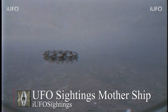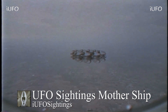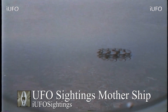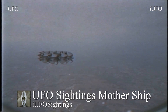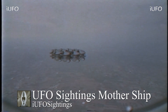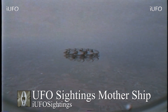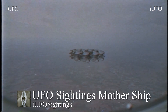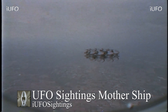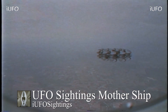Welcome back — UFO sightings, mothership. Take a look at this UFO apparently filmed from inside a plane; if you look at the bottom you can see part of the plane window. This seems to be some older footage, but we just received it September 1st, 2018 — brand new to us. According to the source, he's claiming this is a mothership, and we might have to agree: this thing looks huge, and there seem to be multiple components and pieces to it.